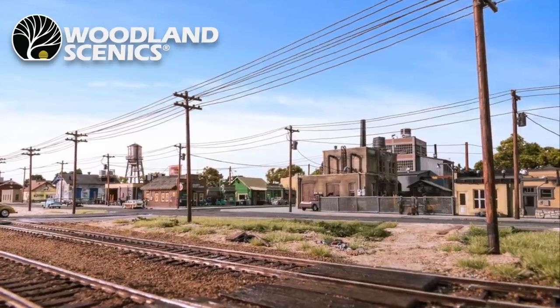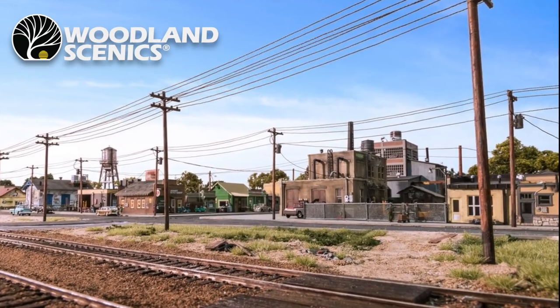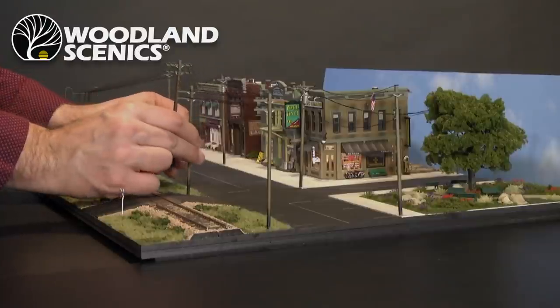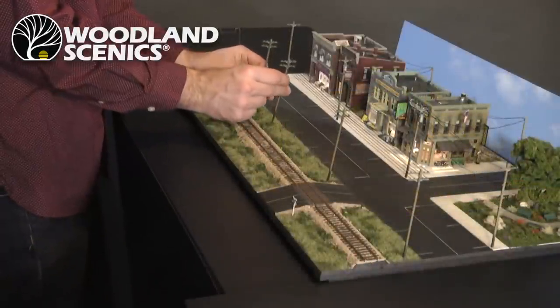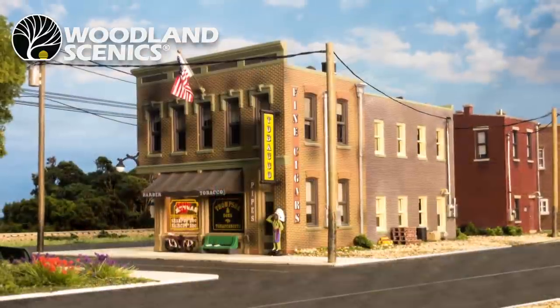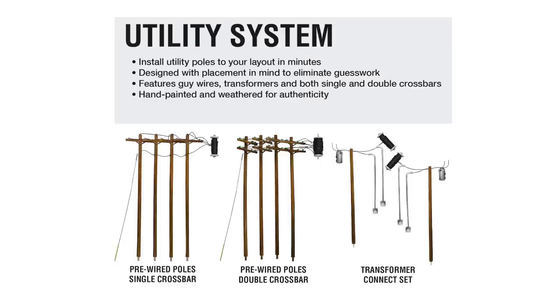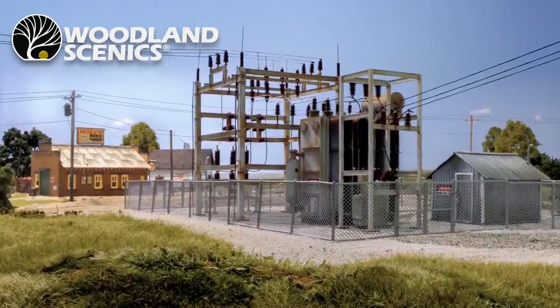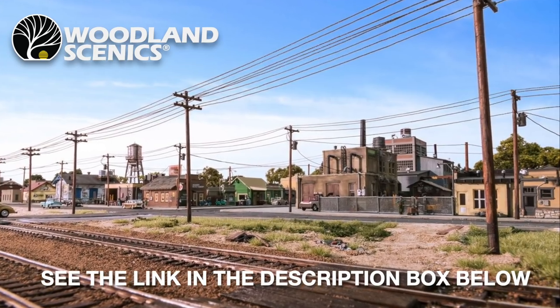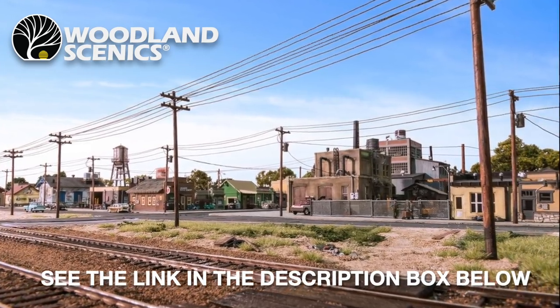The latest addition to Woodland Scenics' extensive range is the innovative utility system. With our first supplies on the way and set to arrive this autumn, the utility system is sure to be popular with modellers looking for a quick, easy and effective way of adding this crucial element to their layout. With products suitable for N, 00 and O scale, these pre-wired poles come with either single or double crossbars. Transformer connect sets and a very impressive pre-built substation are also offered, so contact your local Bachmann stockist to order yours.